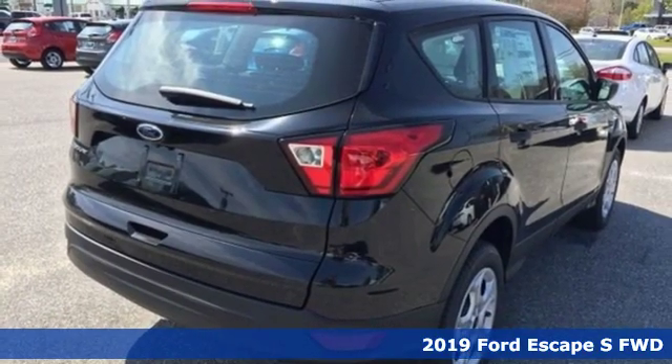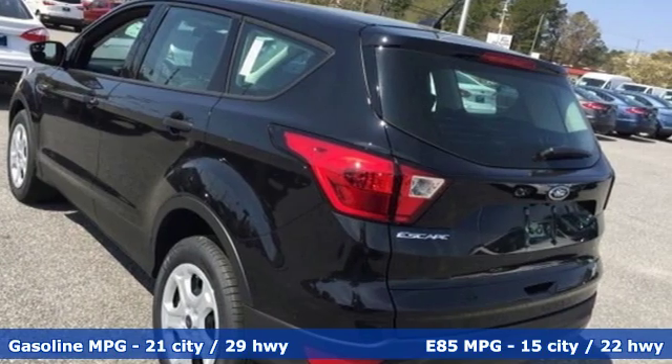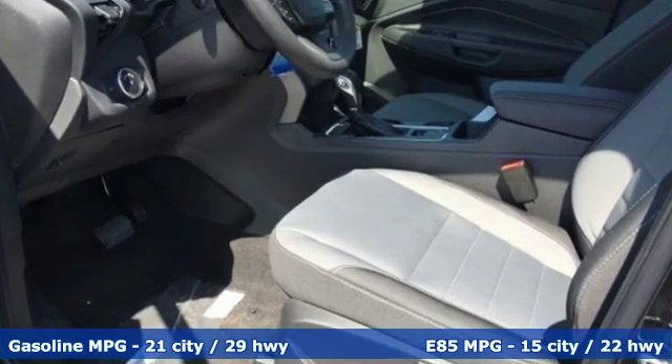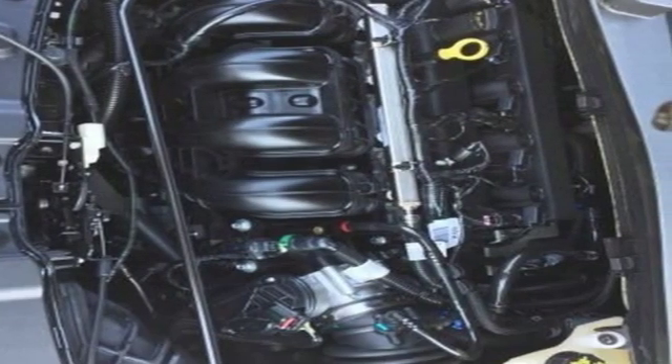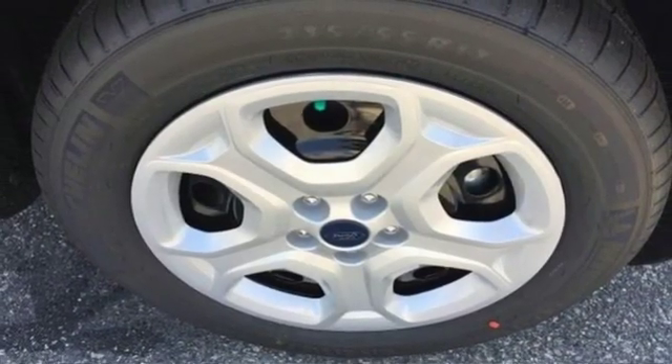Features include inline four-cylinder engine, manual tilting steering column, streaming audio, manual telescoping steering column, smartphone wireless charging, external memory control, active grille shutters, wireless phone connectivity, and automatic transmission.